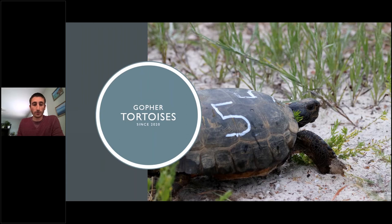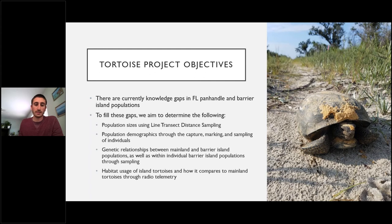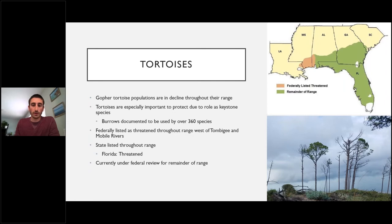Our gopher tortoise work began last year. Quick background: gopher tortoise populations are declining throughout their range; in the western portion of their range they are federally listed as threatened. In Florida they are state-listed as threatened. Gopher tortoises are a keystone species, with over 360 species documented using their burrows. They are currently under federal review to potentially expand federal listing to cover their entire range.